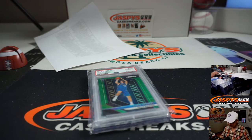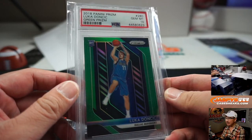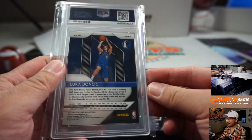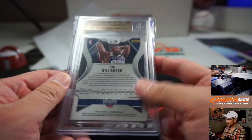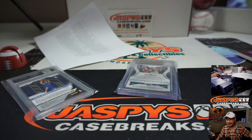The winners of this — Daniel L. and Cody were the winners here. Daniel got the green St. Patrick's Day green Luka Doncic, and Cody Passmore ended up with the 9-5 Zion. Thanks for watching, everyone. Thanks for breaking with us. We really appreciate you spending your evenings with us here at Jaspi's. We'll see you next time on jaspiscasebreaks.com. I'm Joe — I'll see you next time.